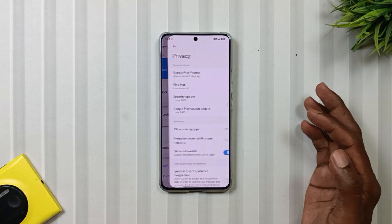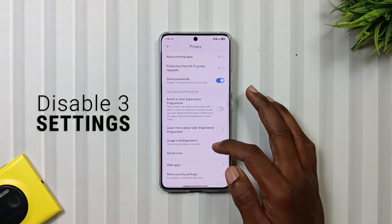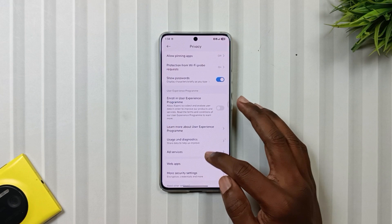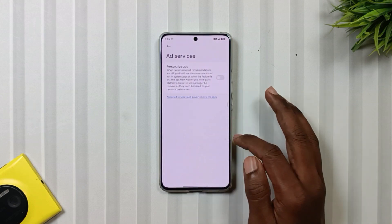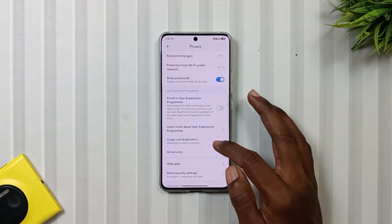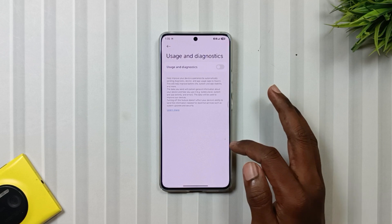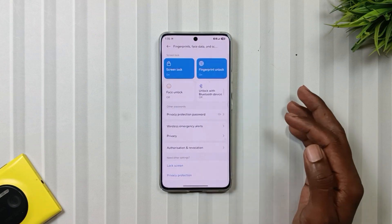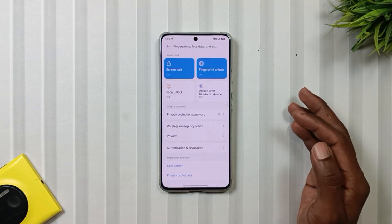Now move to Privacy settings. Here you have to disable three settings. First, User Experience Program. Second, Ad Services. And third, Usage and Diagnosis. All of these collect data in the background and they are just slowing down your phone while eating your battery.